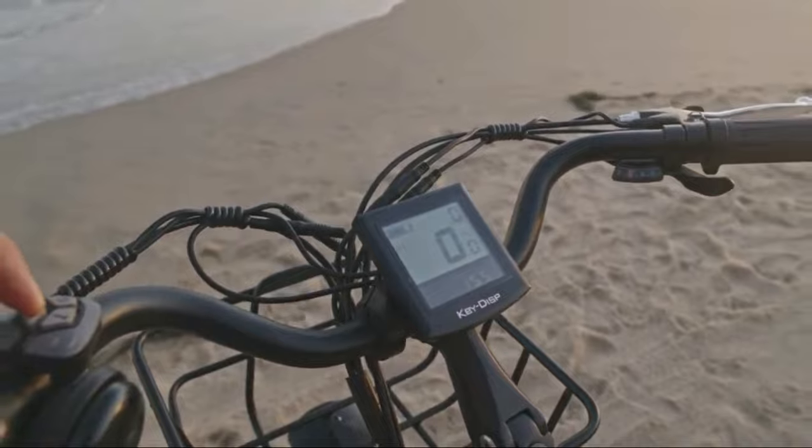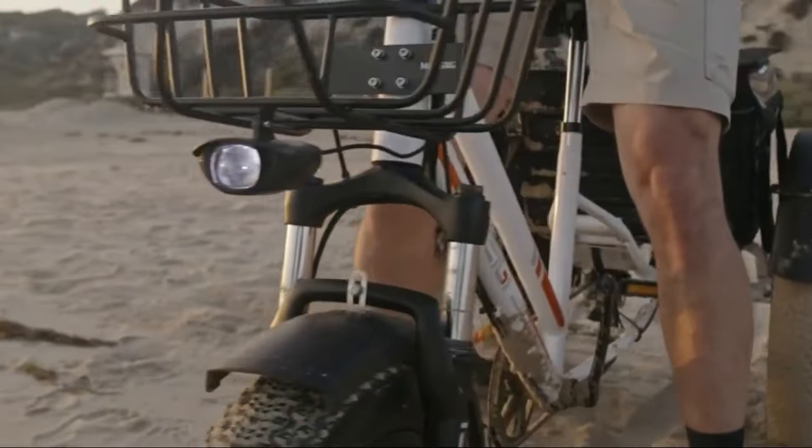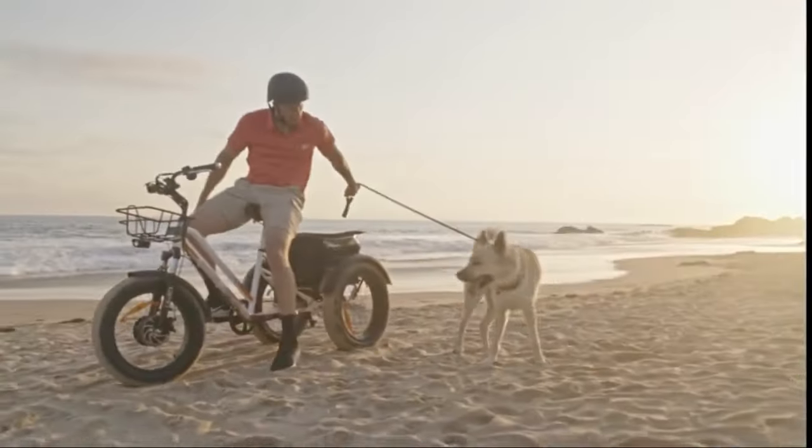Nevertheless, this tricycle doesn't have instructions for assembly, so you need to search for information on YouTube or a website to learn more.